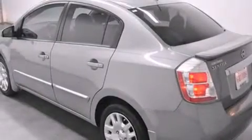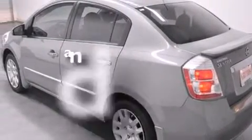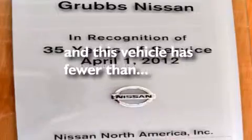Also included are tinted glass, an anti-lock braking system, and this vehicle has less than 12,000 miles.